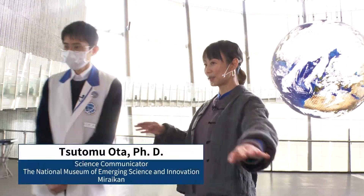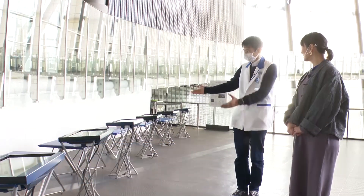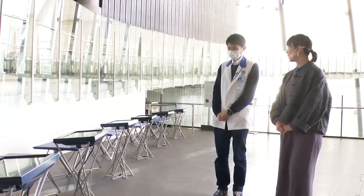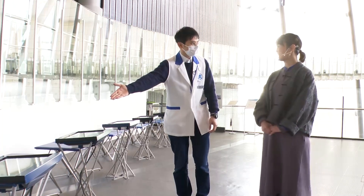Mr. Oda, what are all these displays here? This is called GeoScope, and there are 13 small and big tablets — 9 below and 4 above. These are used to overlay various scientific data on Earth to make the information more visible. Please give it a try.